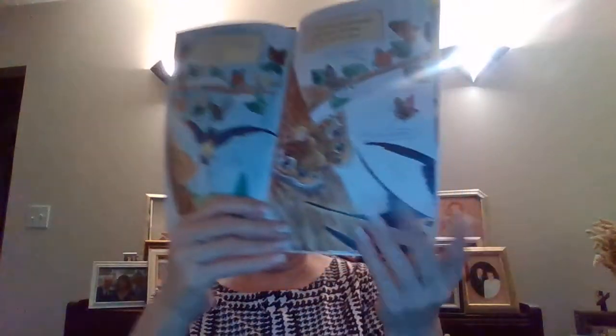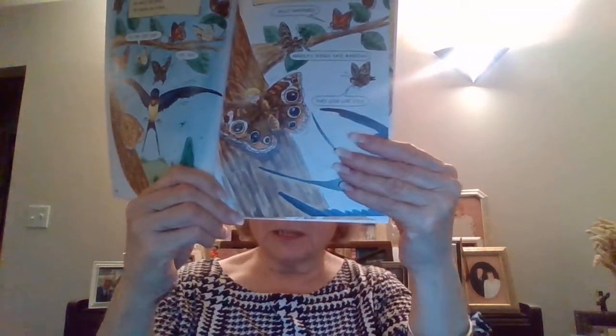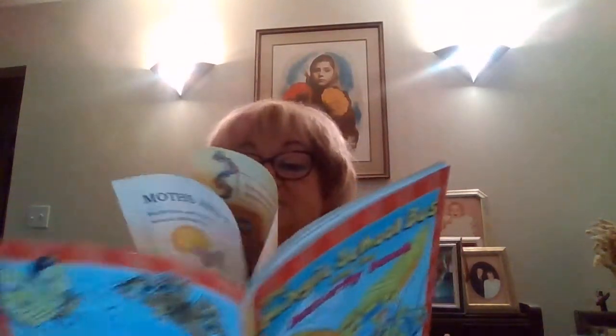Arnold tricked the bird because butterflies may have markings on their wings that look just like eyes. They think there's something there that could actually attack or eat them, so the bird flew away because it became scared.